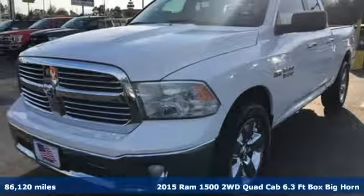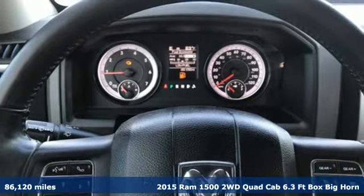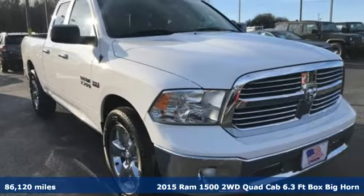Here's a 2015 RAM 1500. RAM works hard, plays harder. Plus, it offers an exciting list of features.